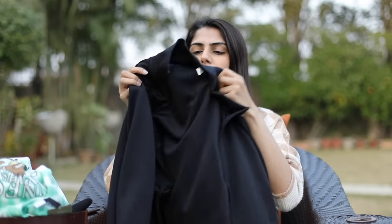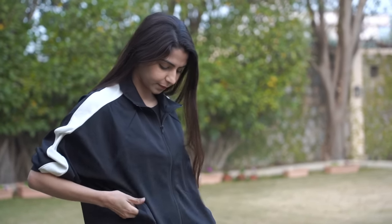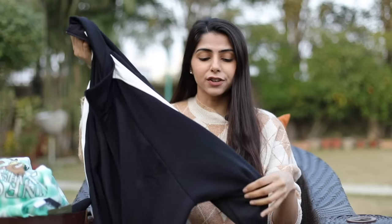Next up in the haul is this black jacket from H&M. It's not really warm but it's great for layering and I love how smart it looks when you put it on. The collar is slightly higher — you can fold it up to make it a regular collar as well. It's a very simple black with a white stripe, looks really nice and smart. I would highly recommend this one.